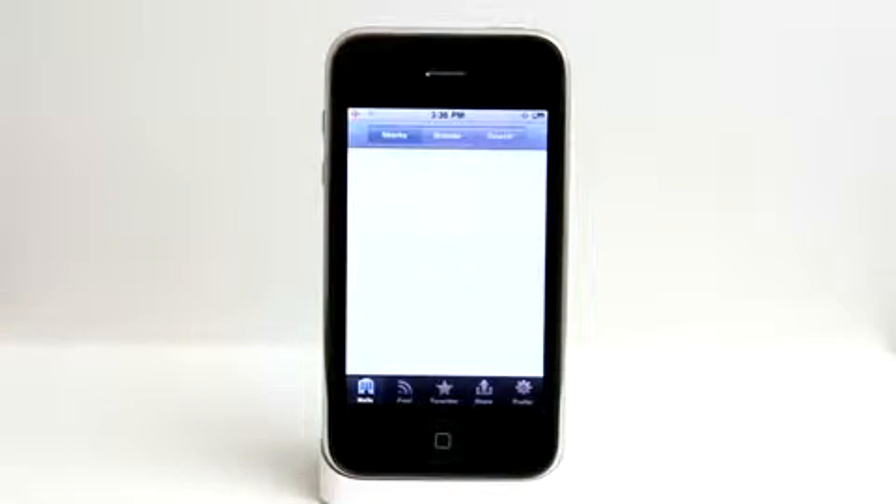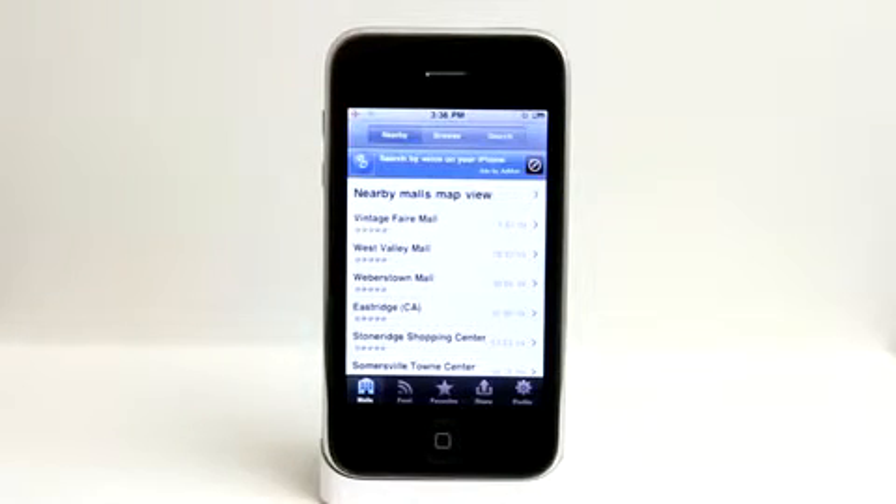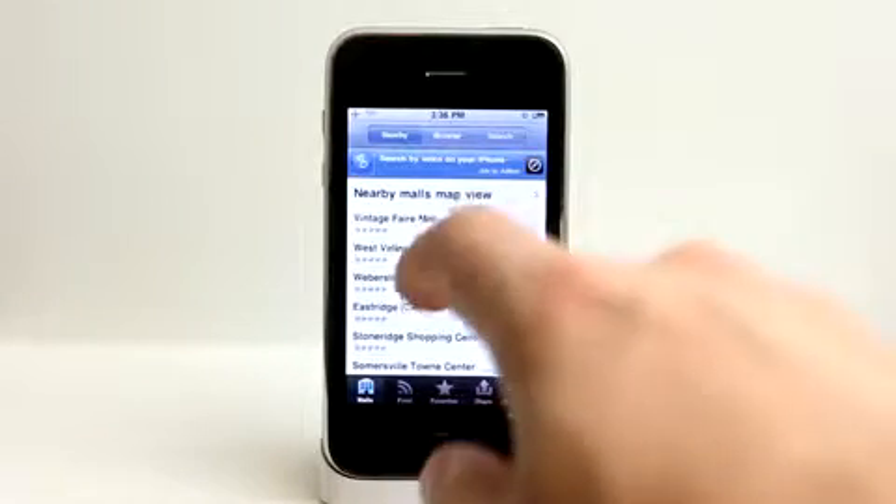Mall Bulletin is a great way to get informed about the local malls that are around you, or perhaps maybe if you're traveling, this is also a great application so that you can find out some information about malls that you may be nearby.